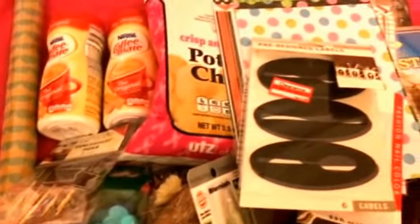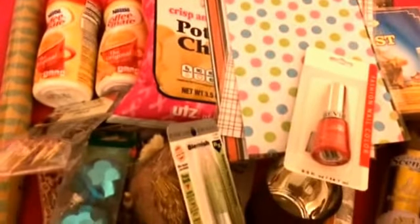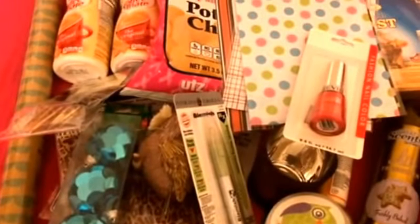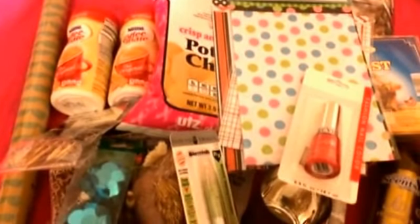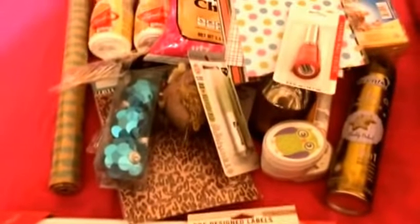So that is my quick Dollar Tree haul as well as a few items from Target. I wanted to show this quickly — I was going to wait until I had more items but I really want to start using some of these and putting them away. I hope you all enjoyed it. Have a great week. I'll talk to you all very soon in my next video because I do have some upcoming haul videos coming up. Thank you for watching, have a great day, bye-bye.